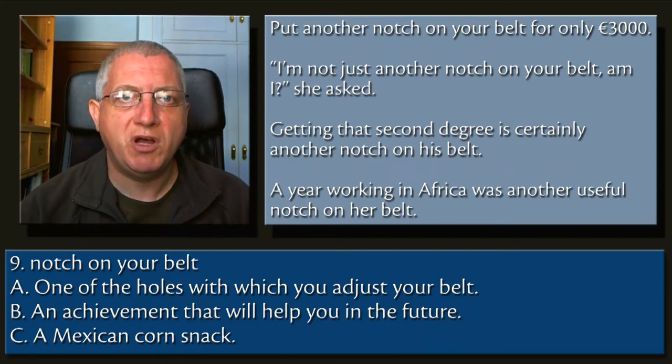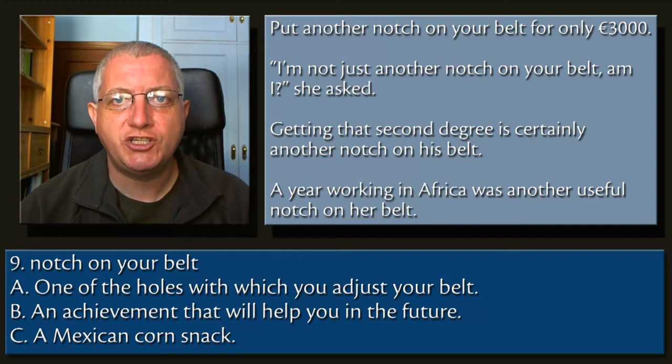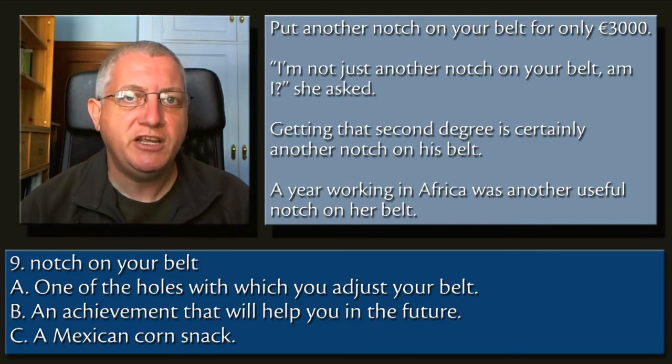9. Notch on your belt. A. One of the holes with which you adjust your belt. B. An achievement that will help you in the future. C. A Mexican corn snack.